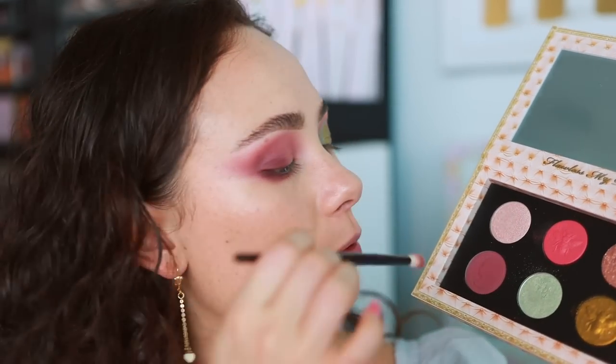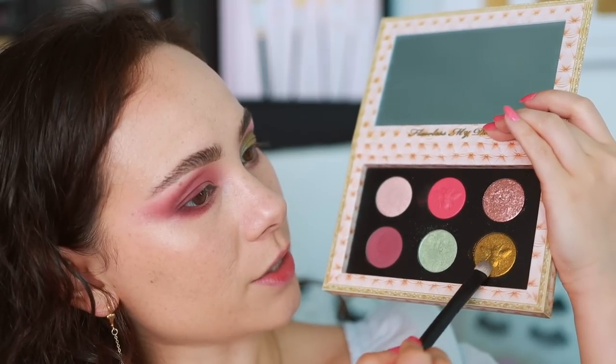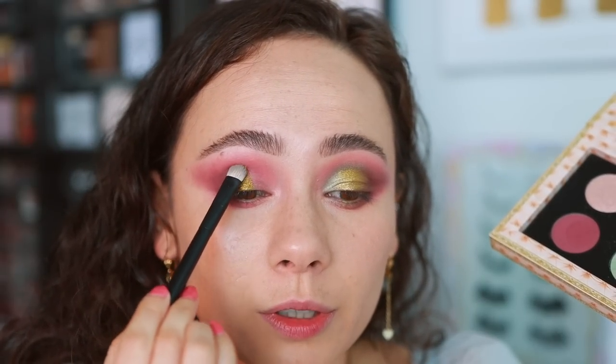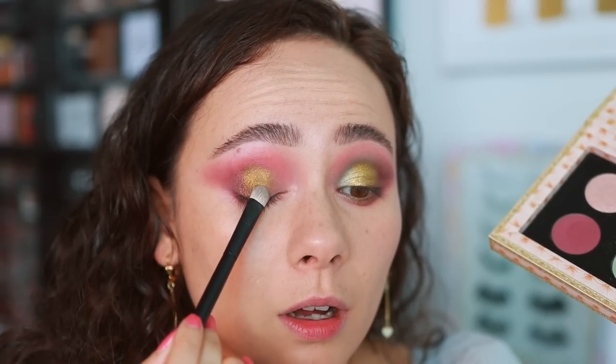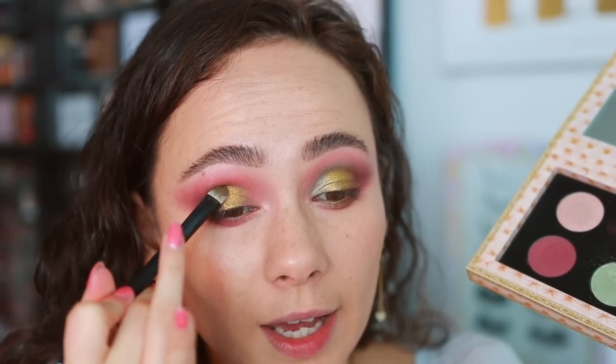I'm also going to take it on a Wayne Goss number 20 brush to make sure I get it down here as well. With a Zoeva number 2 brush, we're just going to go in with the chartreuse. Gorgeous quality — no glitter glue, no wet brush, and it is showing all of its shine. Complain as I will with this palette, quality it is not short on. Look at that — how beautiful is that? Half of me was just tempted to put this all over the lid and call it a day.